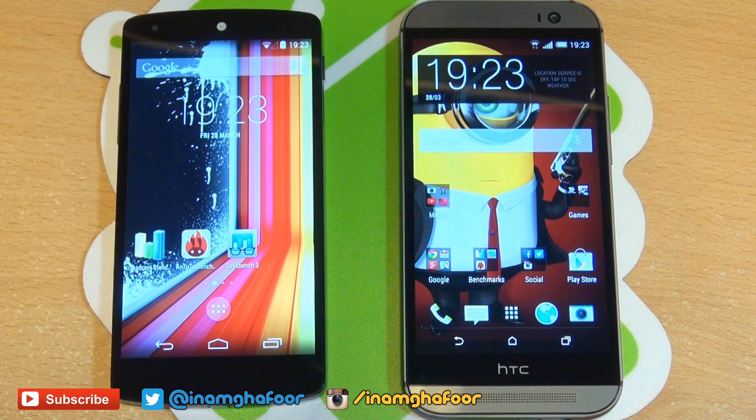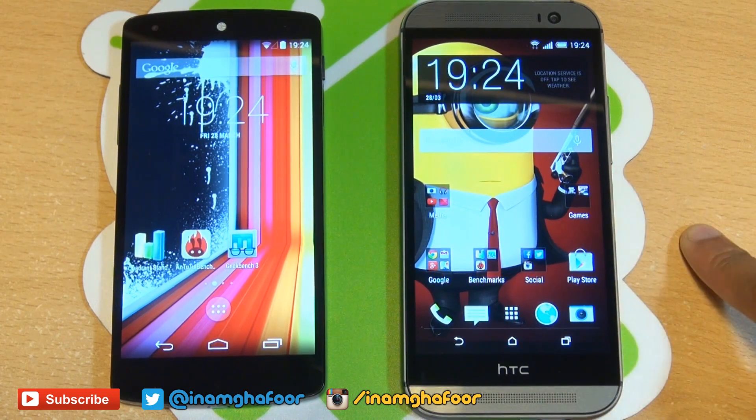Both devices have a 5-inch screen — well, if you've been really picky, the Nexus 5 has a 4.59-inch screen. But both devices have a 2.3 GHz Qualcomm quad-core CPU: a Snapdragon 800 for the Nexus 5 and a Snapdragon 801 for the HTC One. Both devices have 2 GB of RAM, so this should be a really good test of hardware. So let's get started.